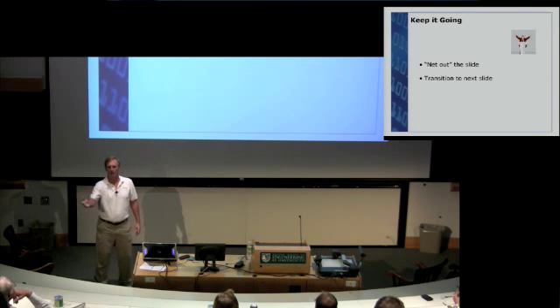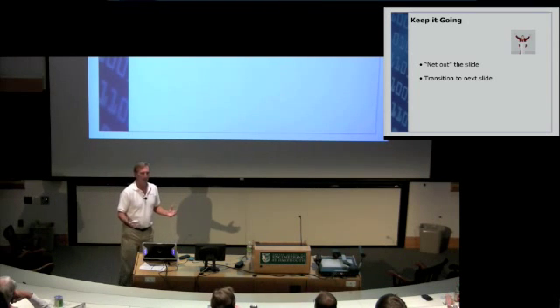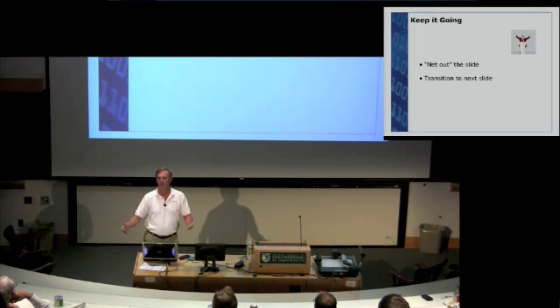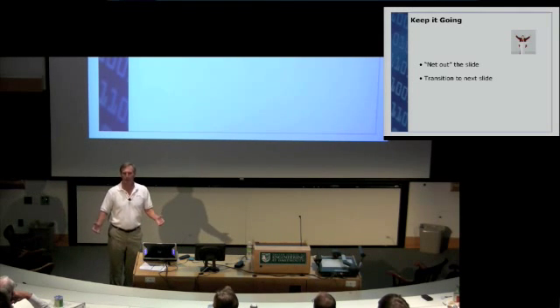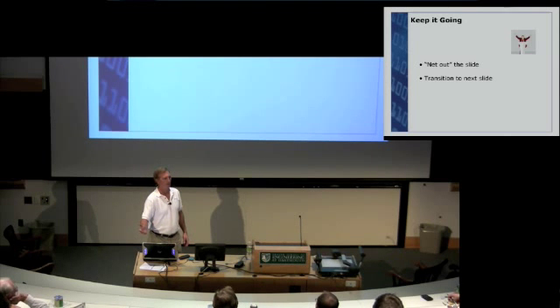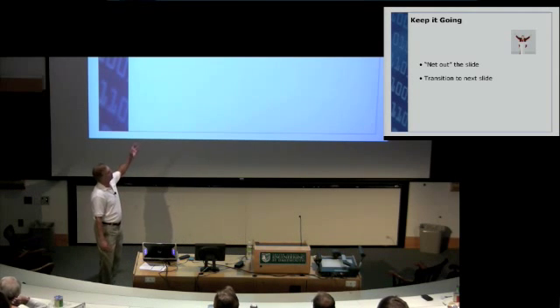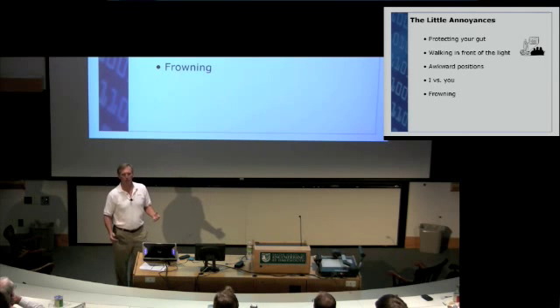How do we keep it going? You'll be making presentations with lots of information on your slides, and by the end the audience may be wondering what it's really all about. At the end of a slide, you may want to net it out — and the easiest way is often just to read the title. Another thing is to have verbal transitions to your next slide, introducing the next slide at the end of the current one. These are two things to keep the presentation moving — but you also want to avoid those little annoyances.